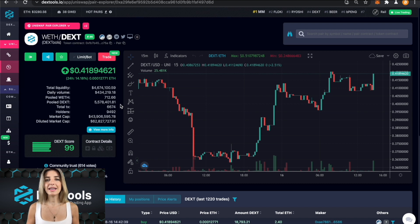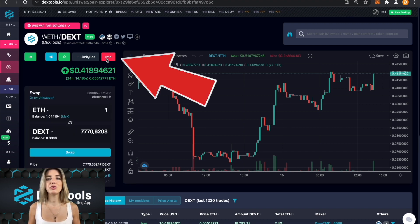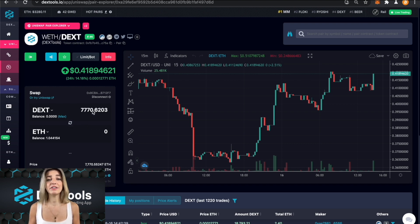When you're on the DextTools page for your token pair, just click the trade button as you're used to — nothing new there. But rather than opening an exchange in a new tab like Uniswap, SushiSwap, PancakeSwap, or QuickSwap, trades can now be executed directly from the DextTools app using the aggregator. This allows users to see key information and charts while making the trade, saving valuable time.